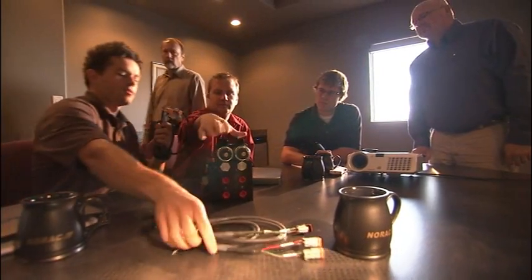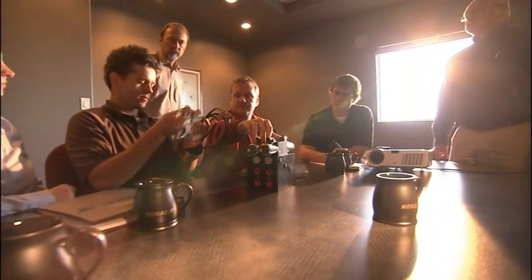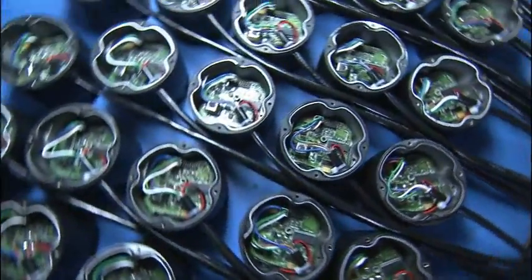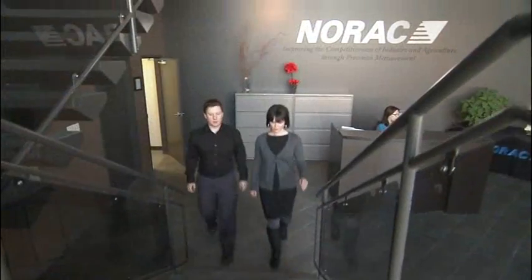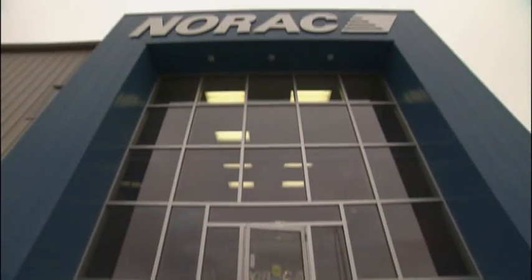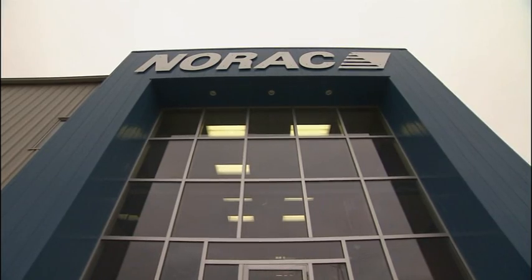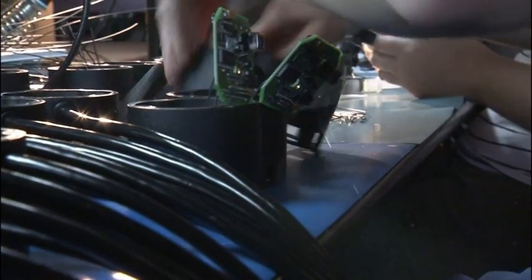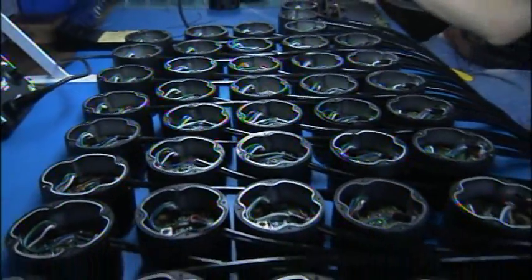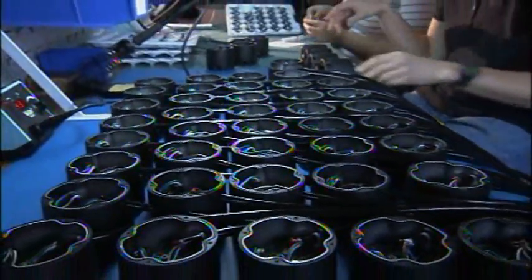Ag producers everywhere are discovering a world-renowned technology that is revolutionizing spray application — the UC4 Plus and UC5 spray height controller from NORAC Systems International. Based in the Canadian prairies, with offices in the US and Europe providing sales and service support, NORAC provides the most advanced height control technology on the market today.